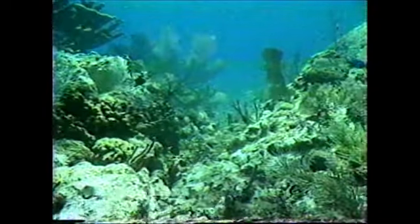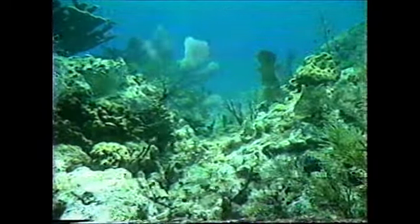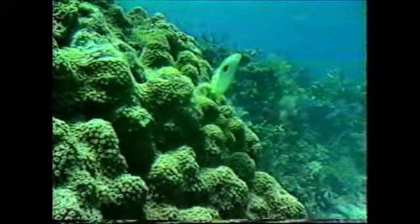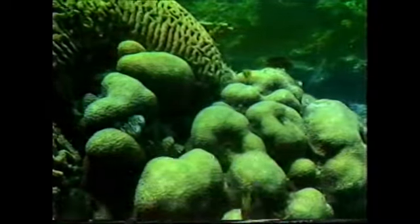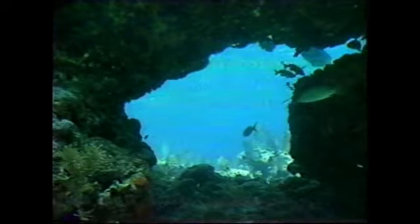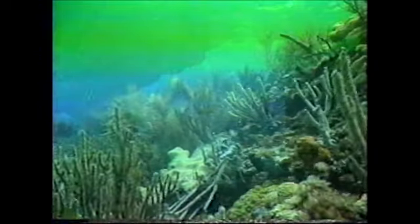Coral reefs are among the most biologically productive of all natural communities. These colorful, hard structures are actually formed from the substances secreted by coral. Although they resemble plants, corals are actually stationary animals, closely related to jellyfish and sea anemones.